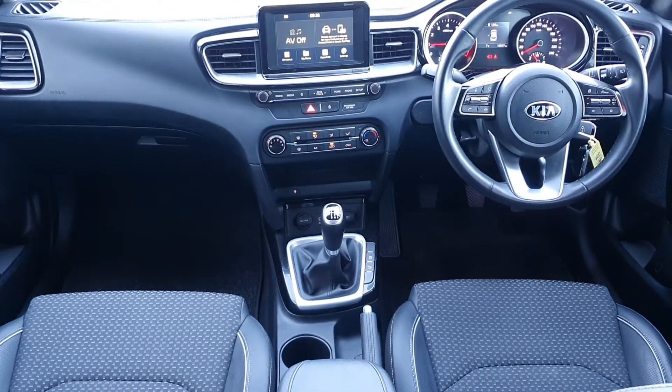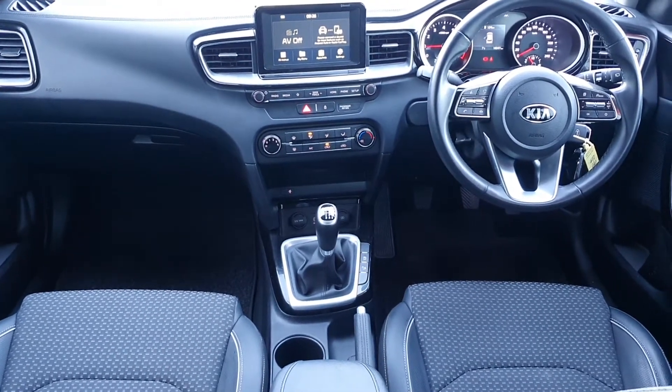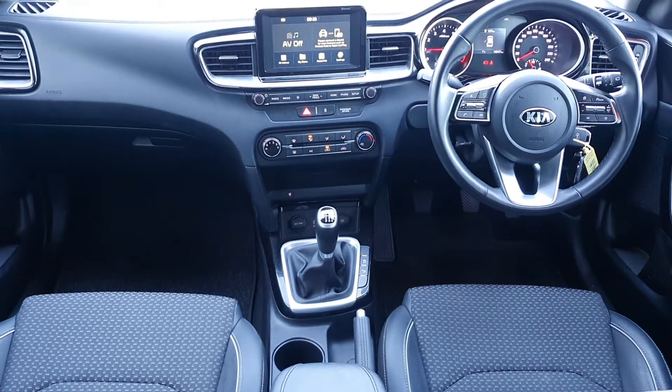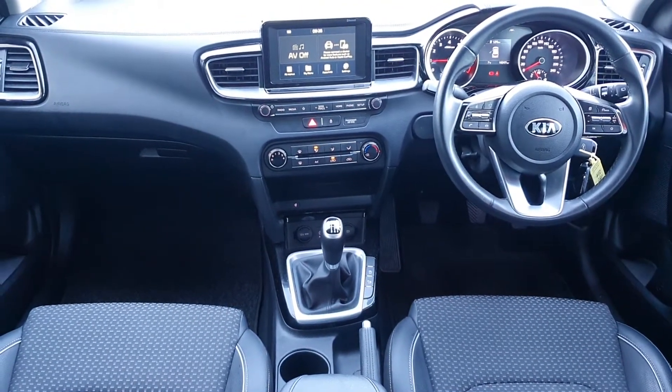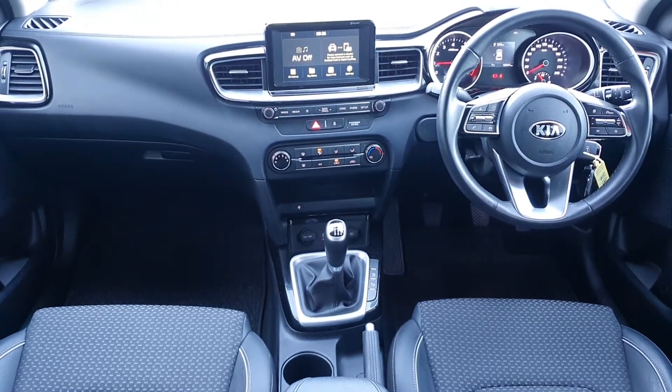It's finished with a half leather half cloth interior. It has a multi-function steering wheel with Bluetooth, cruise control and speed limiter. In the centre it has a touchscreen display which displays a reversing camera, and it also has Android Auto and Apple CarPlay.